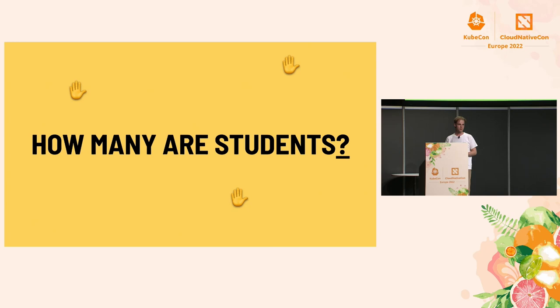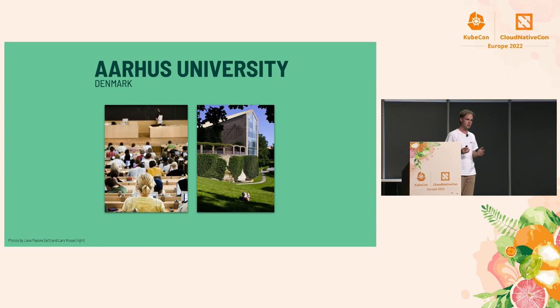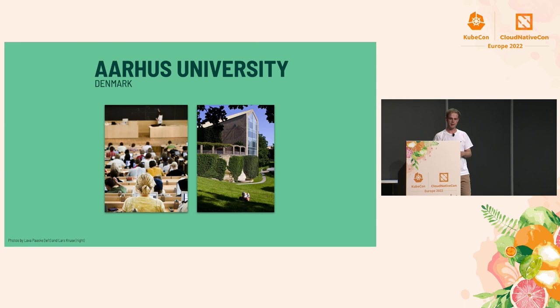Can I hear how many of you in here are students right now? I think that's around ten percent of the audience — quite nice to see at least some students at KubeCon. As I said, I'm a student myself, I've been studying for four years, and this is Aarhus University — quite beautiful I think.